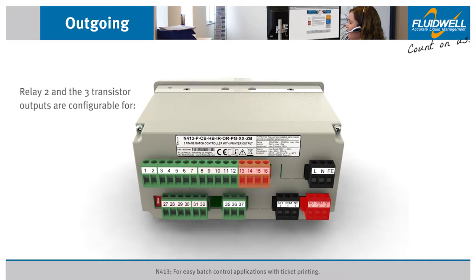Relay two and the three transistor outputs can be configured for pump control with time delays, two-stage batch control, alarm output, or to transmit a pulse signal.